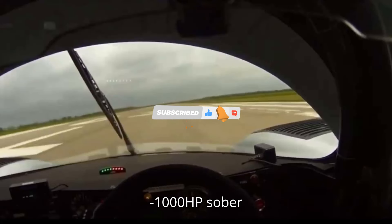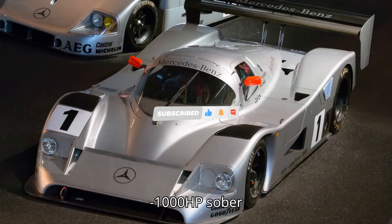Joy is an empty runway and a 1,000 HP Sauber Mercedes C11.